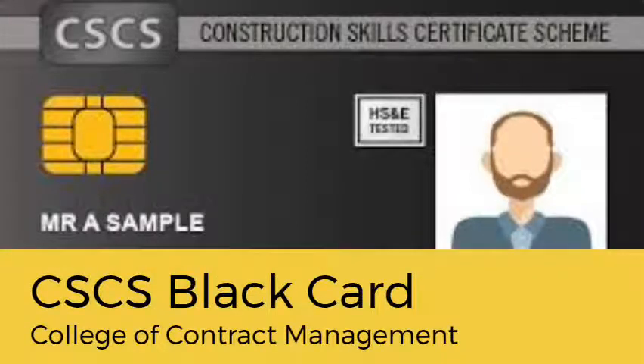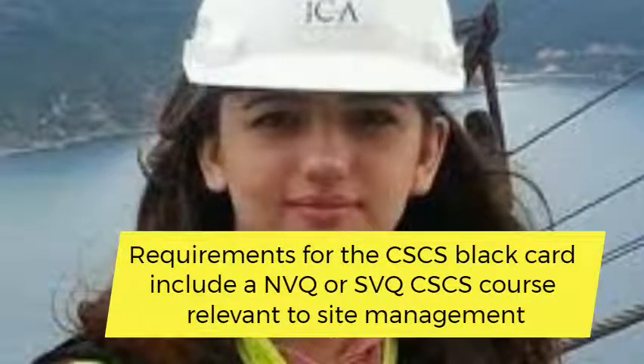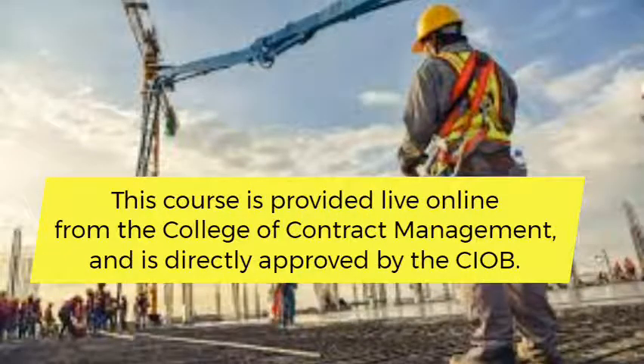The CSCS Black Card is the most lucrative card you can receive from CSCS. It is a showcase of managerial know-how and experience. Requirements for the CSCS Black Card include a NVQ or SVQ course relevant to site management, such as the SIAB Level 4 Diploma in Construction Site Management. This course is provided live online from the College of Contract Management and is directly approved by the SIAB.